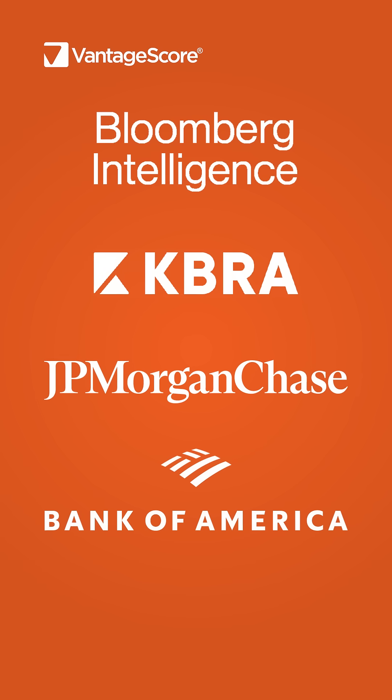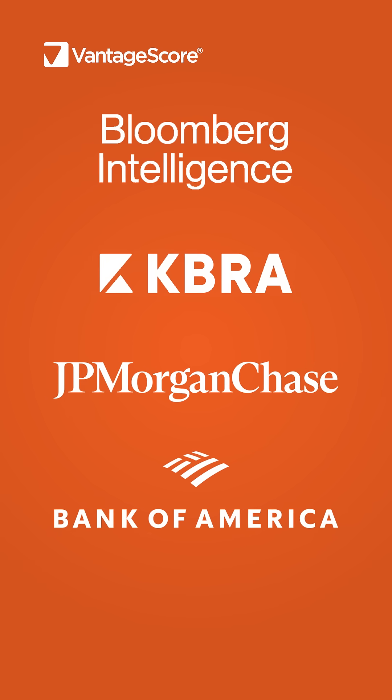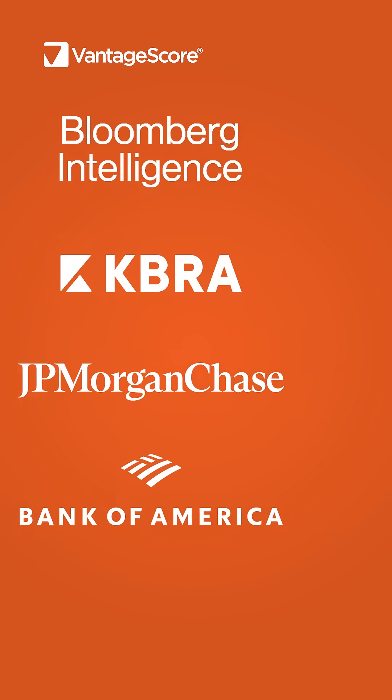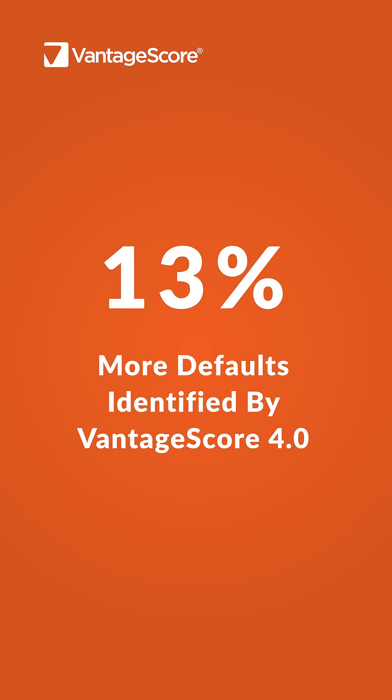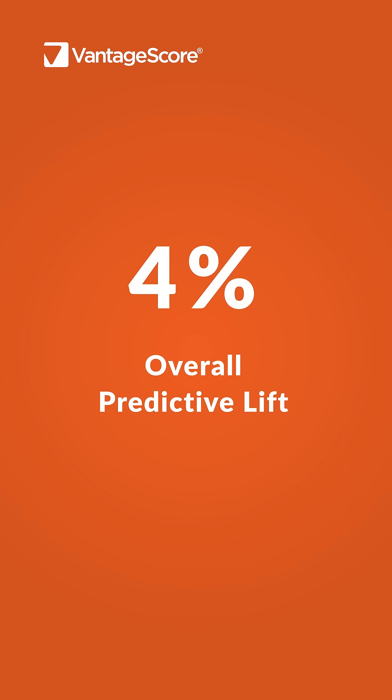For mortgage, VantageCore 4 outperforms its competitor. Based on recent findings by VantageCore, as well as independent third-party studies, VantageCore 4 identifies up to 13% more defaults in the riskier population and delivers nearly 4% more predictive lift.